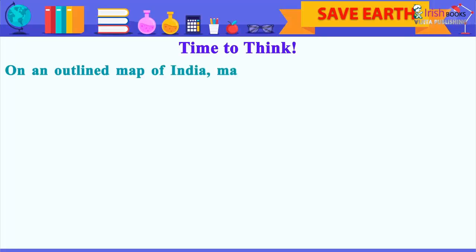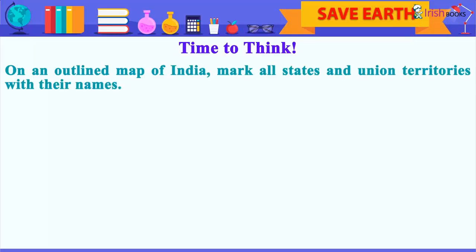Physical Features of India. Time to Think: On an outlined map of India, mark all states and union territories with their names.